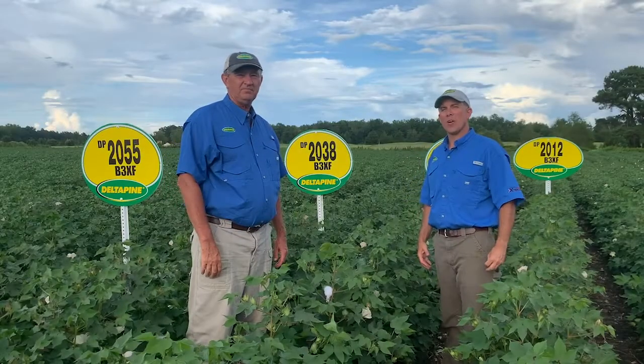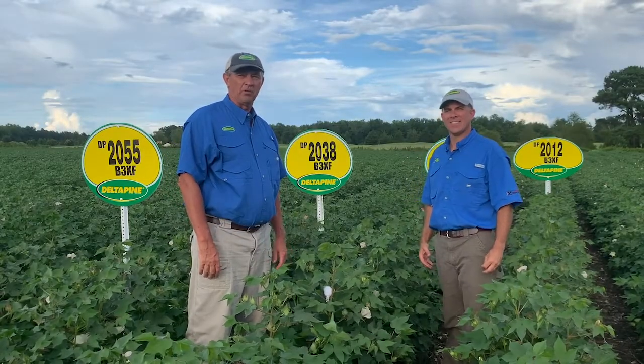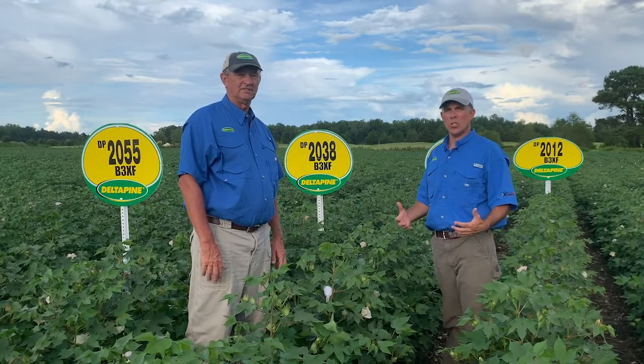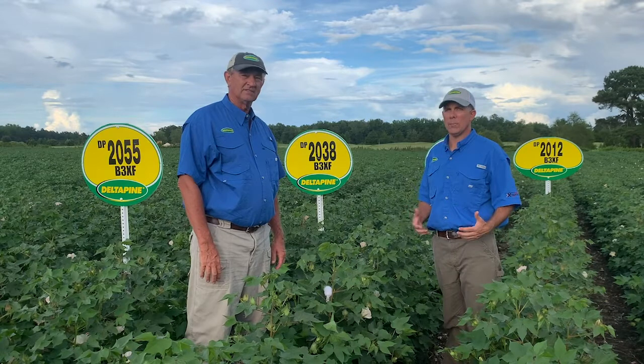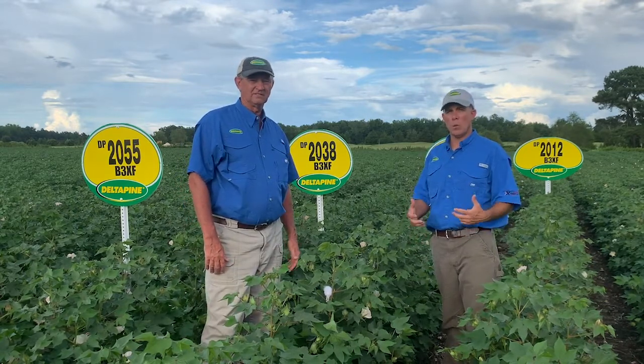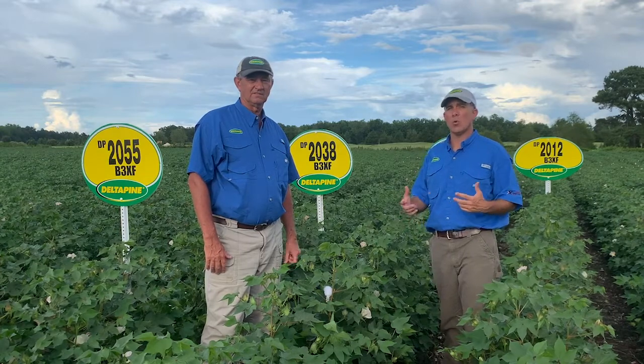I'm Josh Robertson, FSR for Bayer Crop Science, and I'm Zach Webb, technical agronomist. We would like to welcome you today to the 2020 version of the Delta Pine Virtual Field Day. Thank you for joining us, and we hope you can learn a little bit about what's going to help make your cotton farm successful going forward.